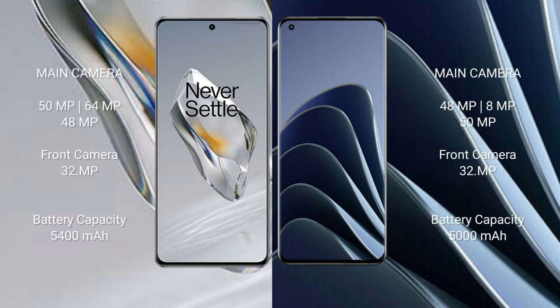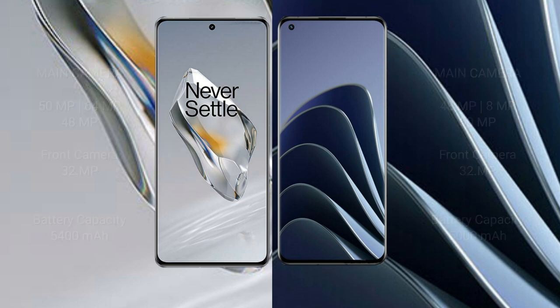The OnePlus 12 features a triple camera setup: 50MP plus 64MP plus 48MP, with a 32MP front camera. The OnePlus 10 Pro features a triple camera setup: 48MP plus 8MP plus 15MP, with a 32MP front camera. The OnePlus 12 has a 5400mAh battery with 100-watt fast charging support, while the OnePlus 10 Pro has a 5000mAh battery with 80-watt fast charging support.